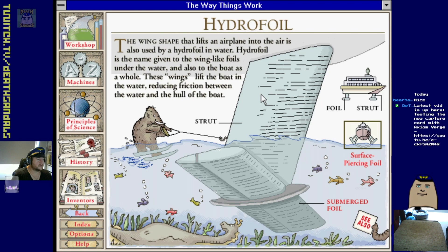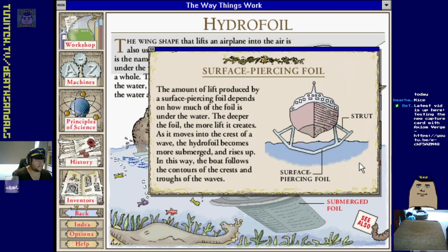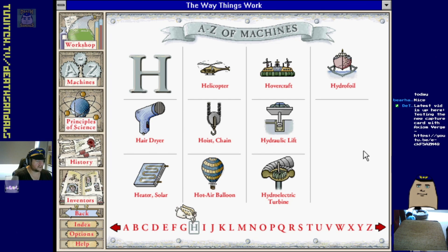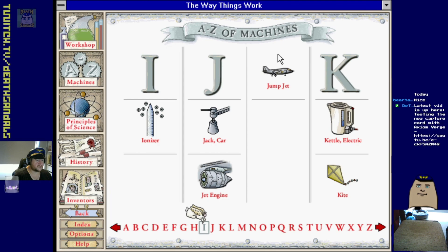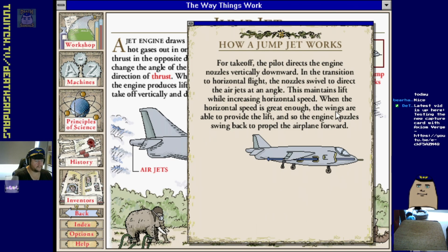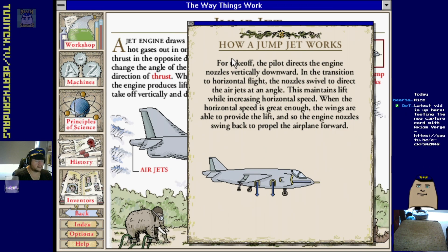Hovercraft, hydrofoil - did they even still do hydrofoils? That was such a 90s thing. A wing shape that lifts an airplane into the air is used by the hydrofoil in water - similar principle with higher pressure water going over the top like a wing. Chain hoist, hydroelectric turbine, jump jet - yeah, and there are adjustable things to change the thrust around.